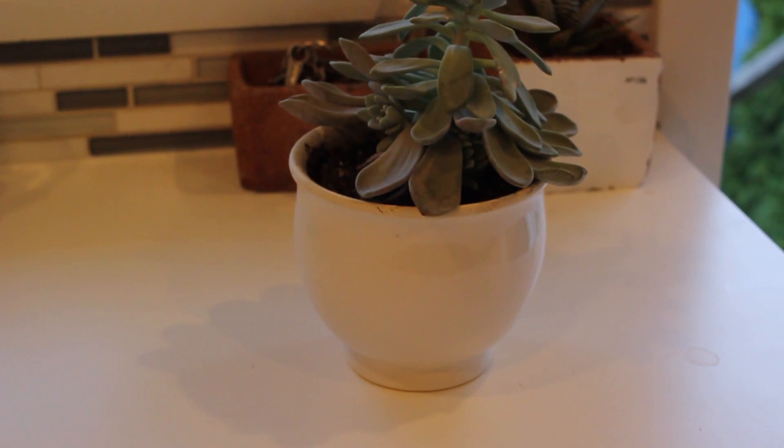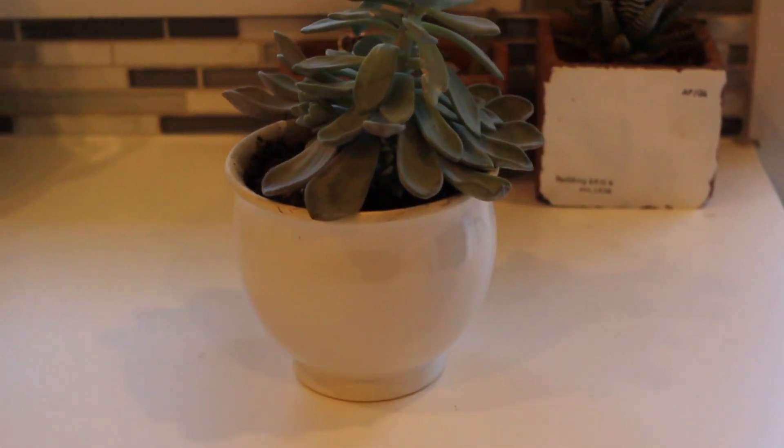The last home decor item is this cute little pot — I have a succulent to put in it. I love buying pots from the thrift store because pots are so expensive at garden stores. I got this one for like a dollar or 50 cents, whereas you'd pay $15 for something like this at Home Depot. So I'm always keeping my eye out for cute pots at the thrift store because I hate paying full price for them.